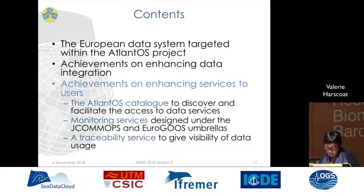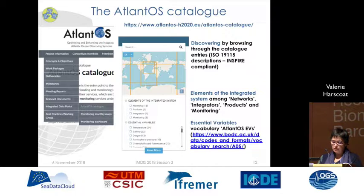For the last part of the presentation, I will show the central services set up to better serve the users. The first one is the AtlantOS catalog, which enables users to discover and facilitates access to data services. Then there are two monitoring services designed during the AtlantOS project. The most recent one is a traceability service to give visibility of data usage. The AtlantOS catalog intends to describe the elements of the integrated data system and to provide users with a discovery service of those elements and their services.